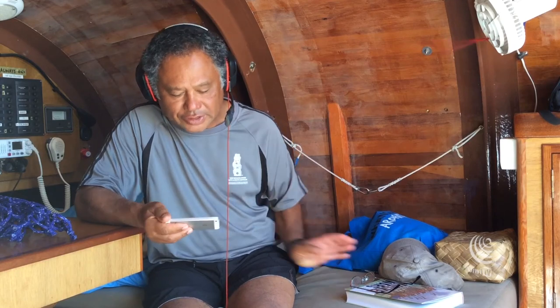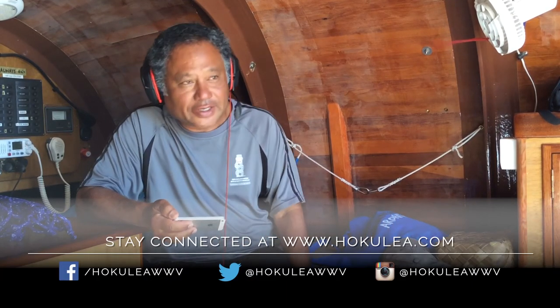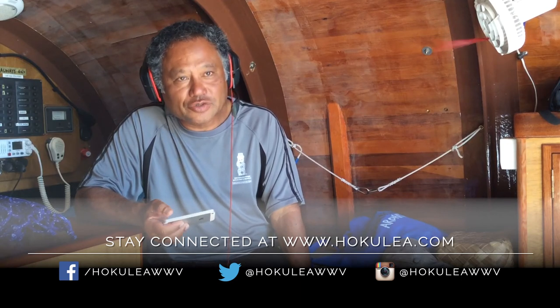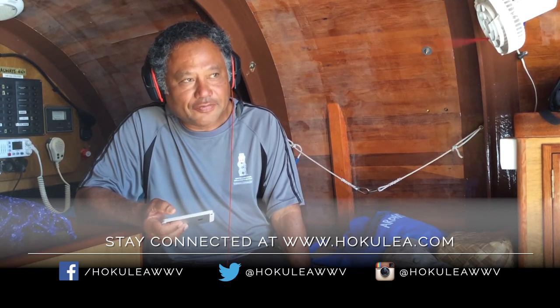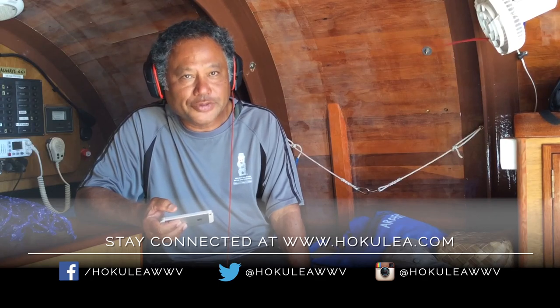But thanks for your question, David, and tell us how you Malama Honua. If you want to continue following The Voyage, do it on Hokulea.com. Ahui Ho!